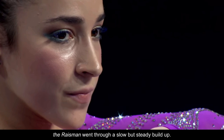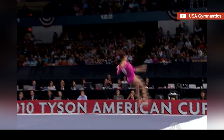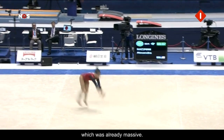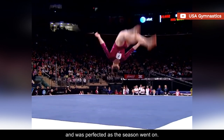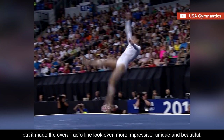Before reaching its final form, the Raisman went through a slow but steady build-up. At the start of the 2010 season, there was no third counting element yet — Allie was only performing the first part of the combo. As the season progressed, she added an A-level jump, which not only gave her an additional tenth in connection value but also prevented her from getting landing deductions. The following year, she replaced the jump with a front tuck, which was already massive, and this swap raised her start value by a tenth. But it was not until 2012 that the Raisman reached its final form, with a front layout to finish. It made its debut at the American Cup and was perfected as the season went on. Changing the shape from a tuck to a layout did not affect her difficulty score, but it made the overall acro line look even more impressive, unique, and beautiful.